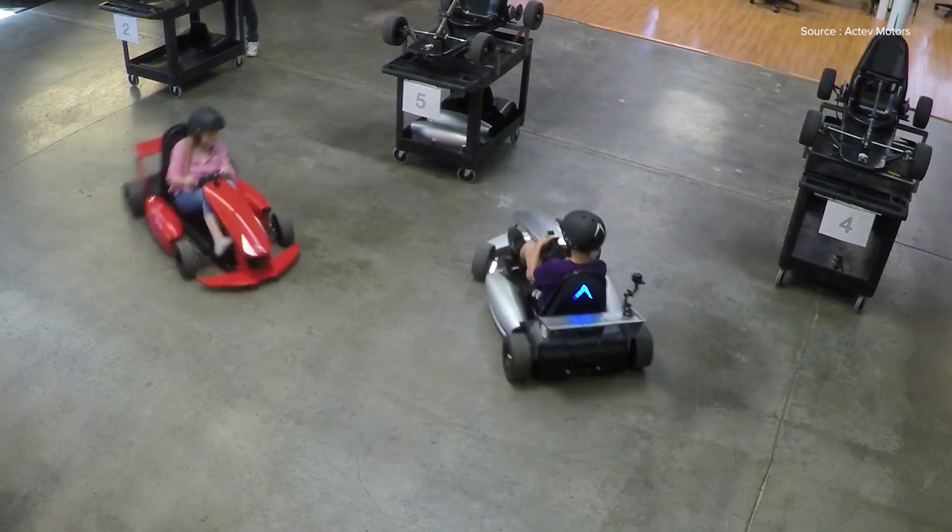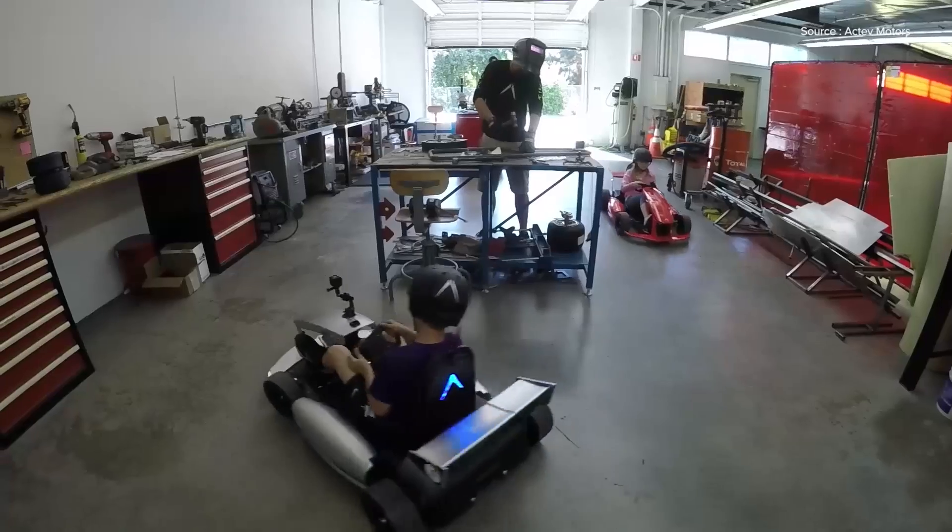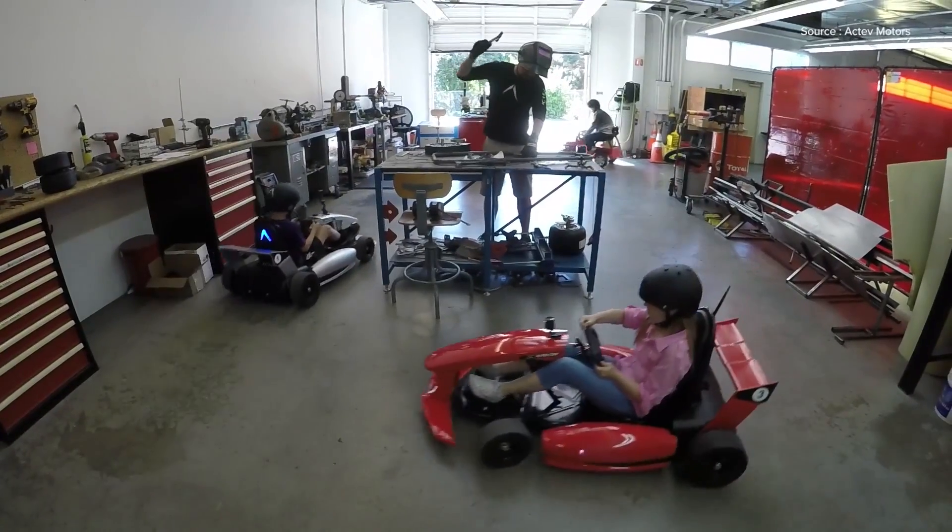Hopefully they won't, because the Arrow is just a lot of fun to drive. The company even sells a drift kit for when your kid wants to fulfill some of their Fast and Furious fantasies.